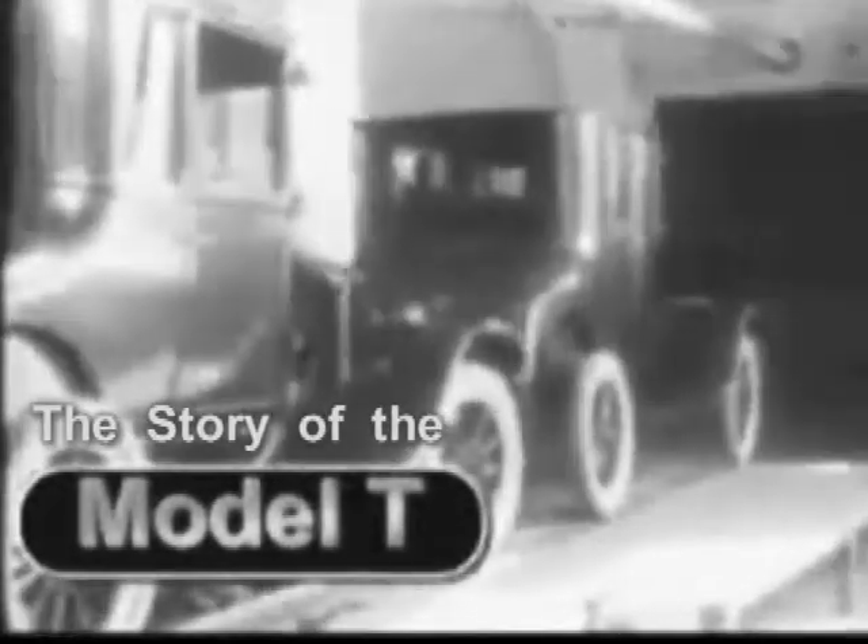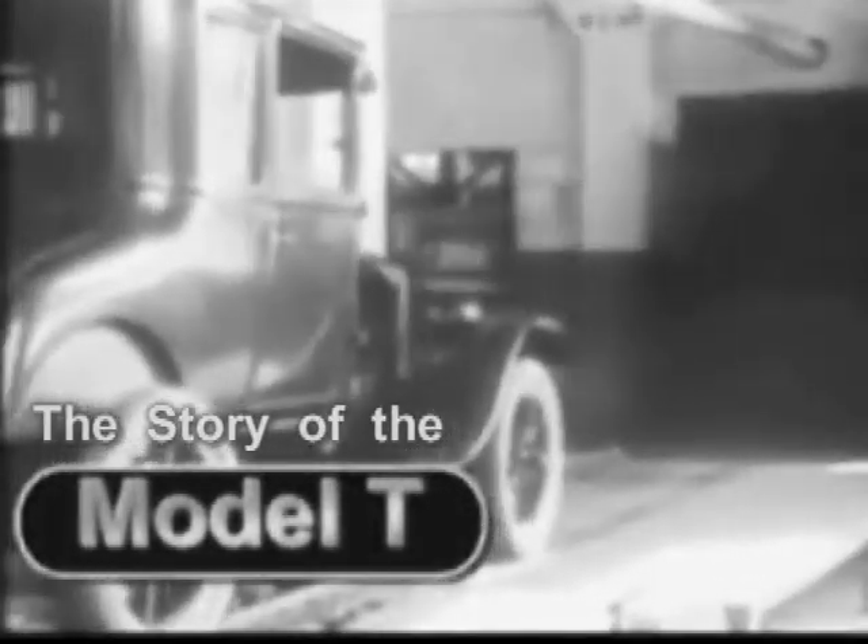The Model T quickly became the car of choice. In its first year, 1908, Ford produced a total of 14,000 Tin Lizzies in three color choices: red, green, and gray. Ten years later, more than three million rolled off the assembly line.